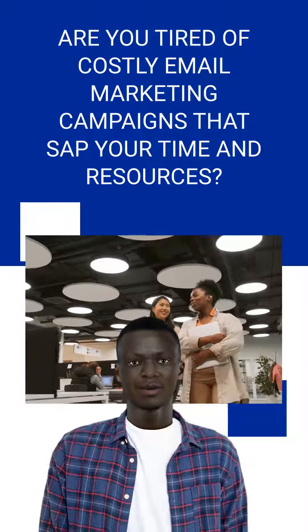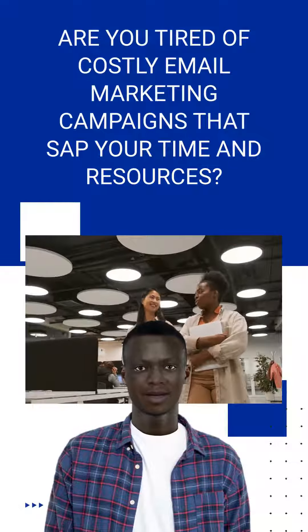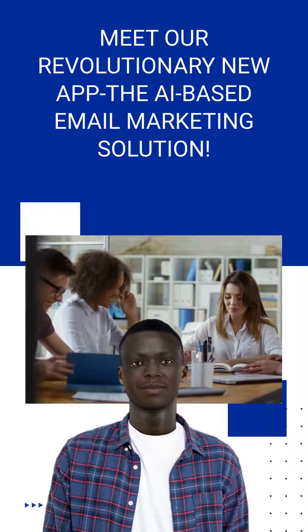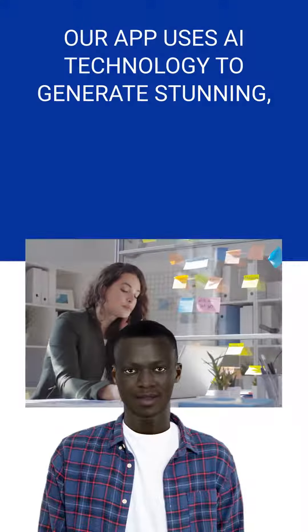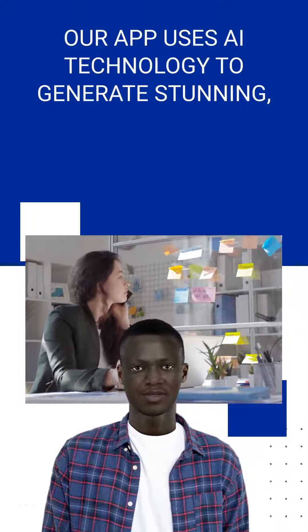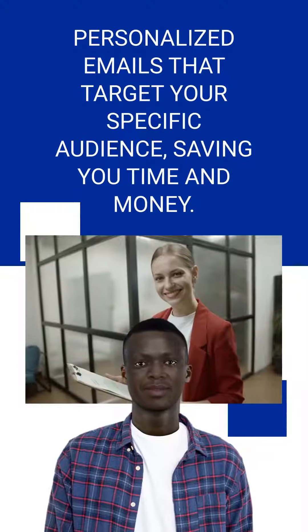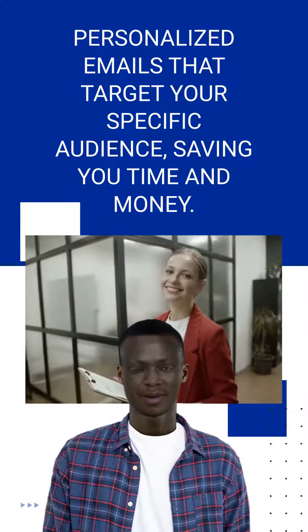Are you tired of costly email marketing campaigns that sap your time and resources? Meet our revolutionary new app, the AI-based email marketing solution. Our app uses AI technology to generate stunning, personalized emails that target your specific audience, saving you time and money.